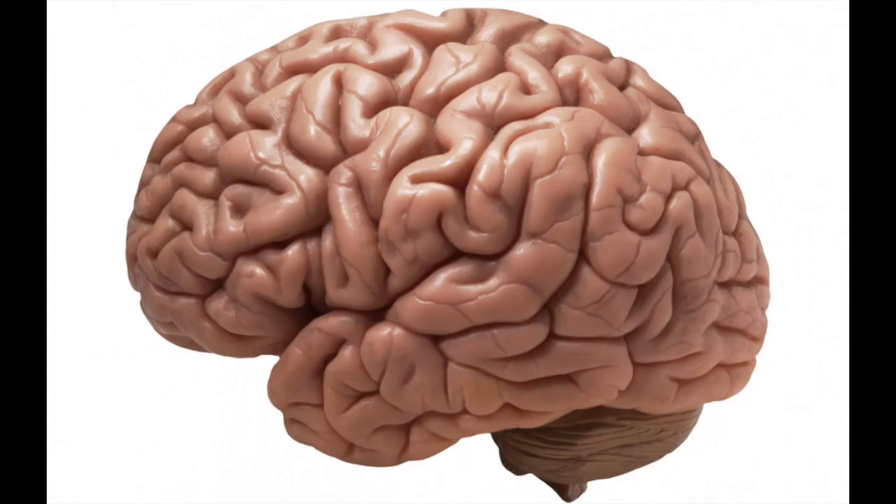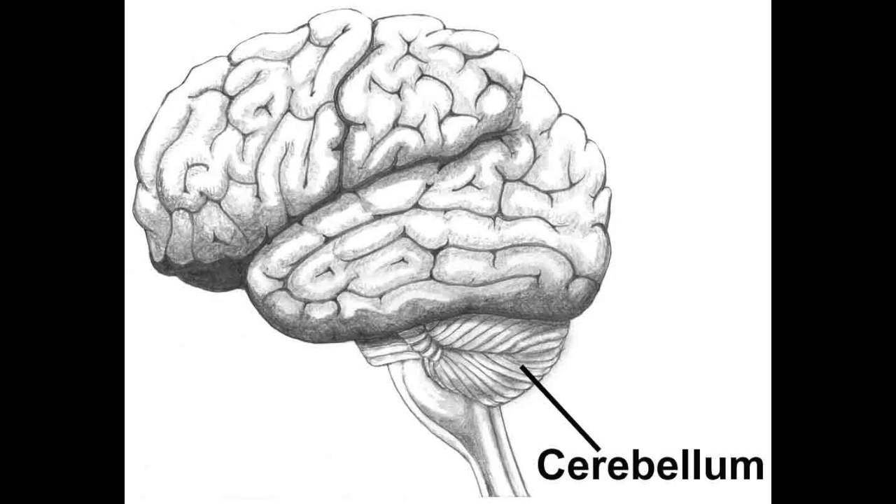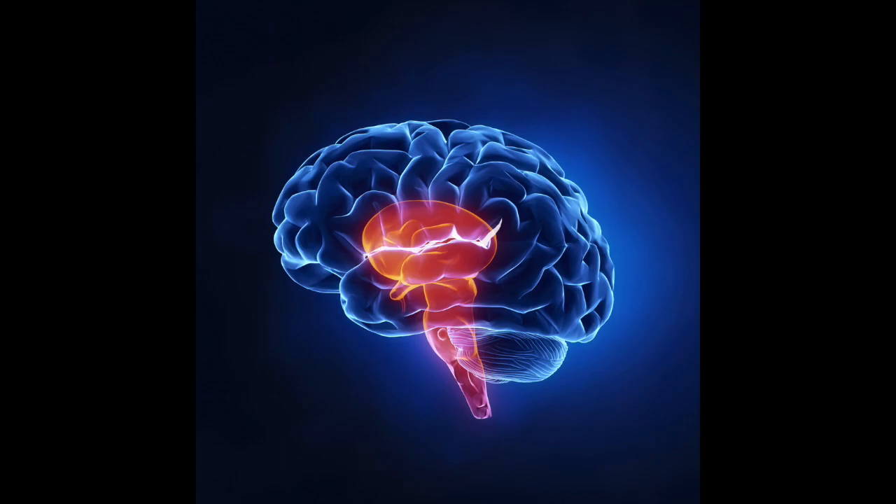Under the back of the cerebrum is this little, extra wrinkly lump that kind of looks like a second miniature brain. That's called the cerebellum, which is the diminutive form of cerebrum, so it's basically called the mini brain. Finally, emerging from the bottom of the brain, we have the brainstem, which leads down into the spinal cord.